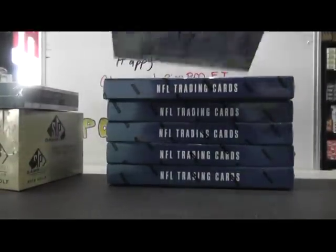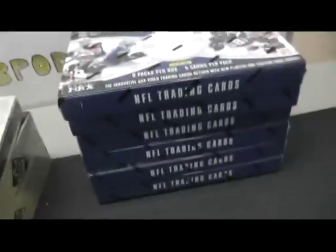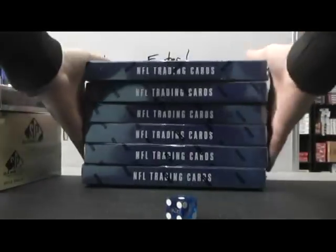Now what do we have here? I think these are one, two, three — yep, these are one through six. So here we go. Bottom one should be number one — yep, number one.